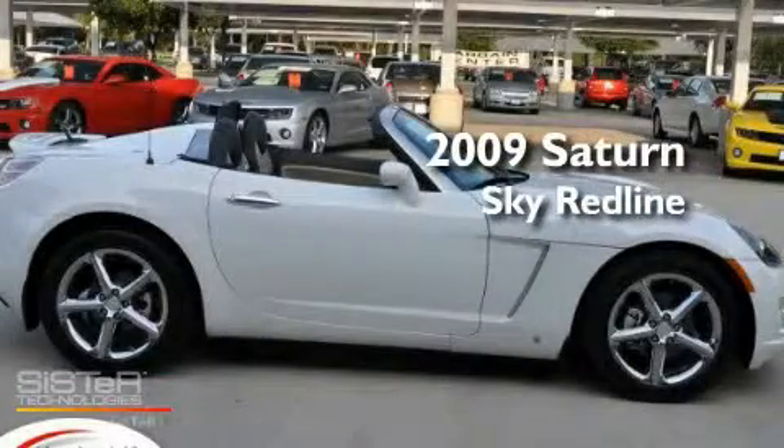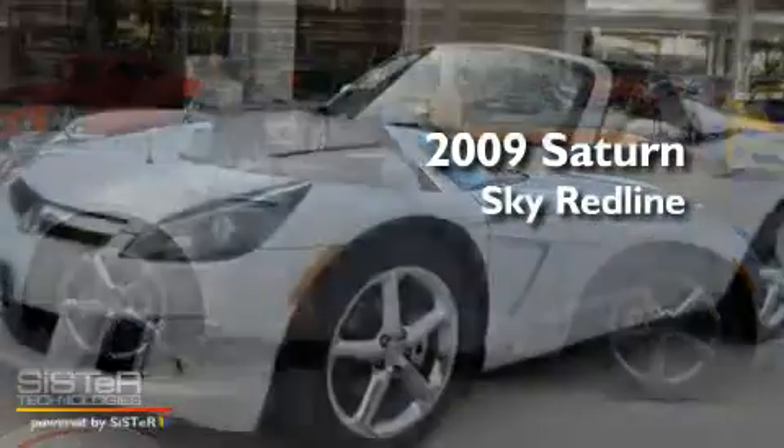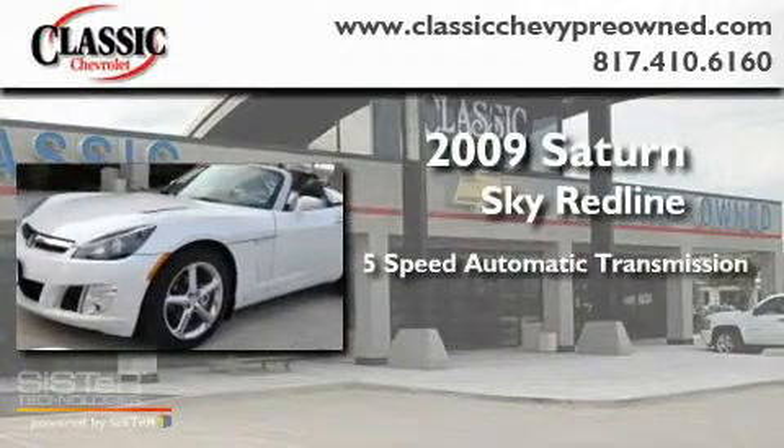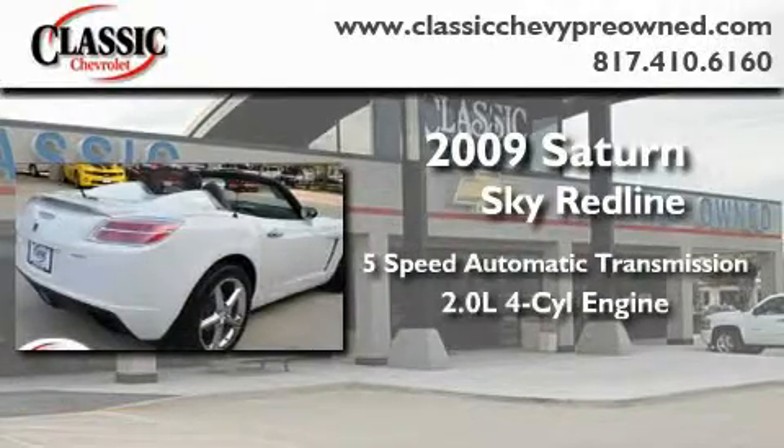This is a 2009 Saturn Sky Redline. This car has a five-speed automatic transmission and an inline four-cylinder engine.